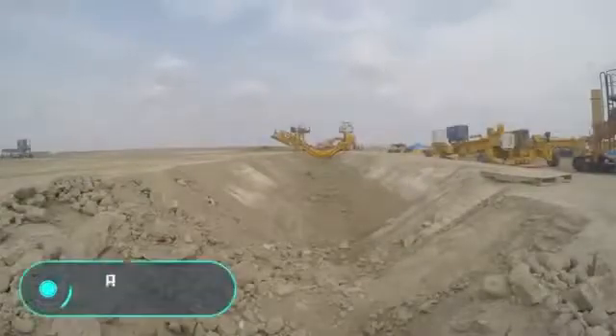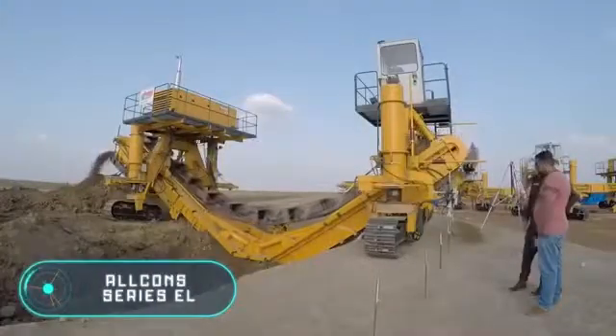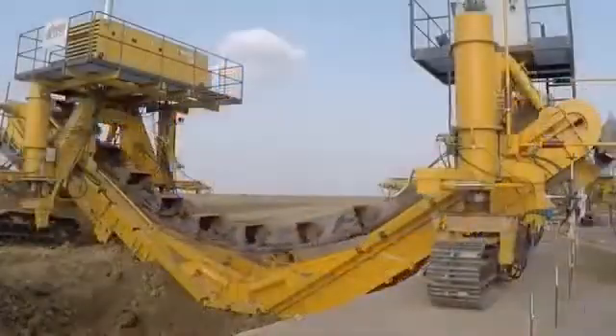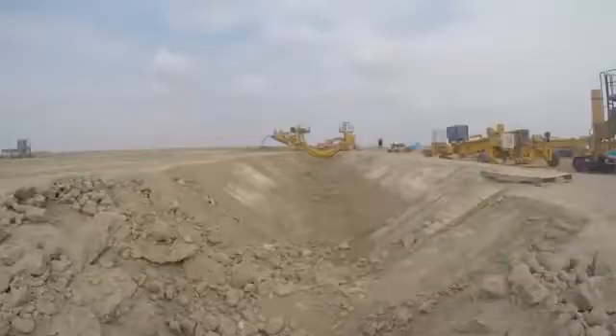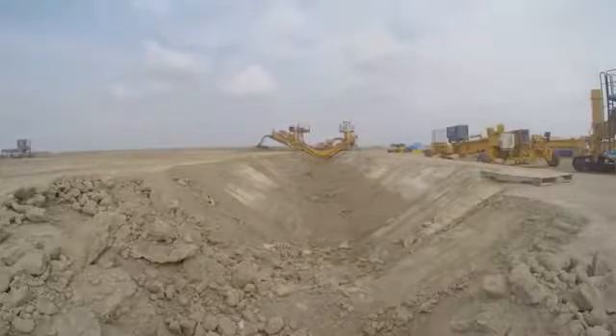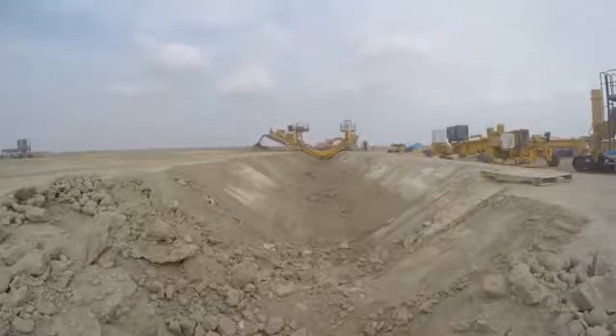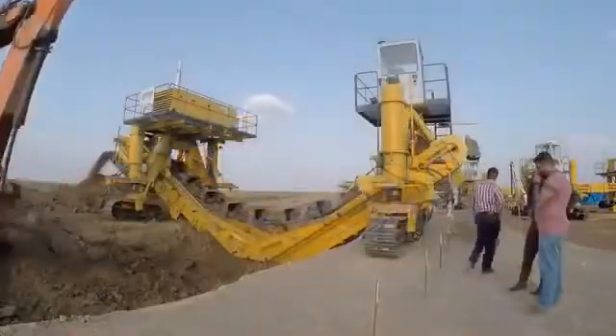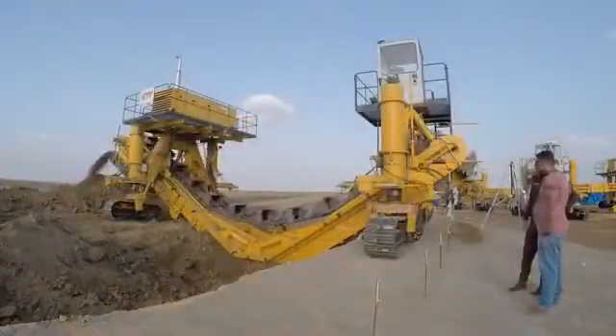Here we have a bucket ladder excavator designed for the construction of canals with a width of more than 9 meters. The main feature of this trimmer is that it performs the functions of a standard excavator on the construction site, while improving the quality of work as it works faster and more accurately.